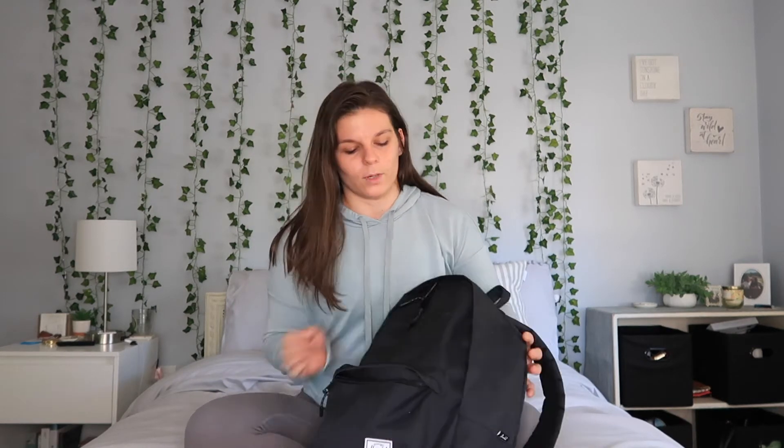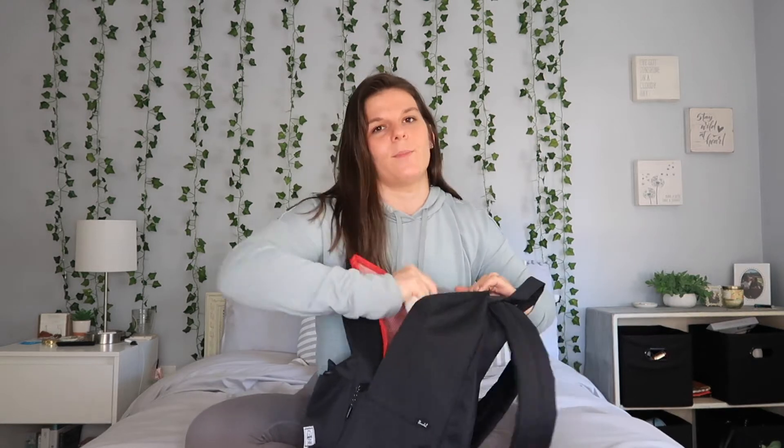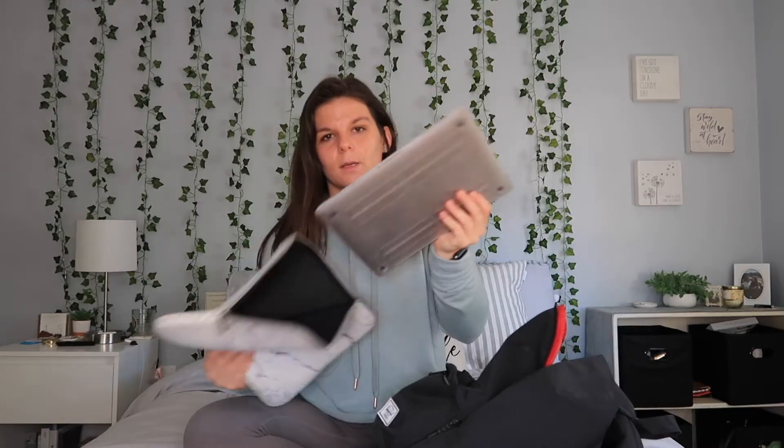Now to get started with what's in my backpack — we're going to open up the big pocket. First we have my computer, which I always have in this marble case. I got this case on Amazon as well; if you're interested I can link it in the description below. I also have a computer case from Amazon.